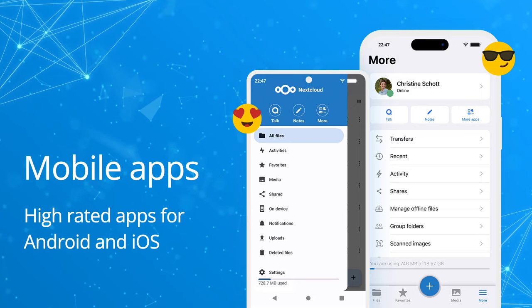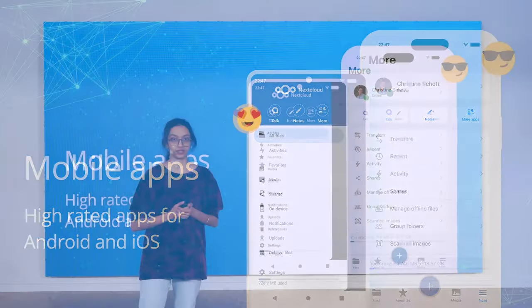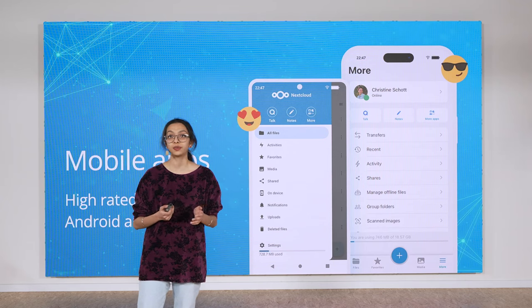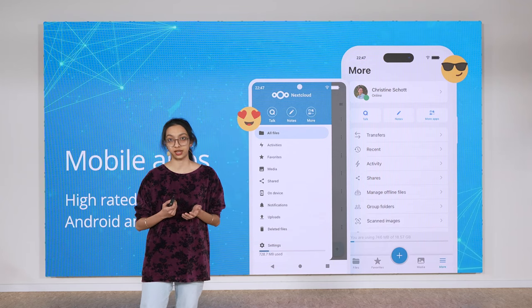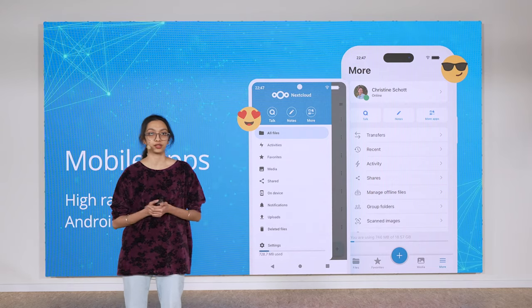Other improvements in Hub 7 include smarter notification handling and a lot of smaller fixes on desktop. The iOS app now has a machine learning based document scanner for text recognition, and the Android app also allows you to manage and delete accounts.